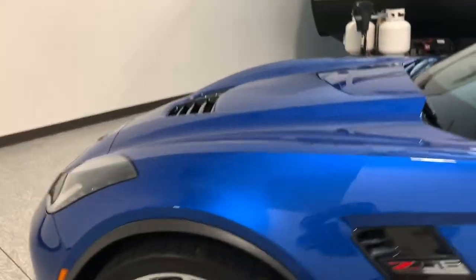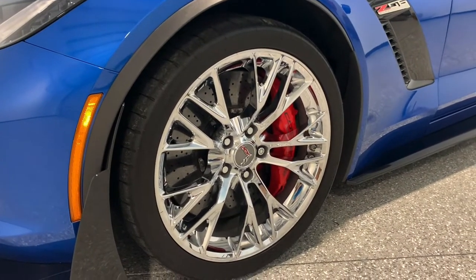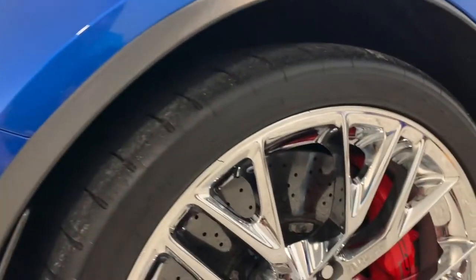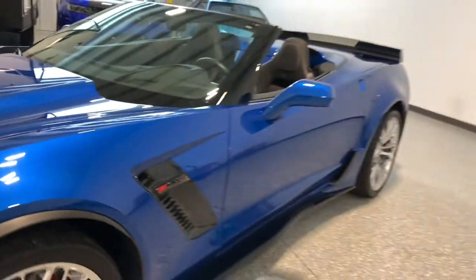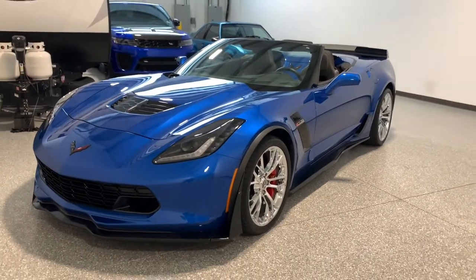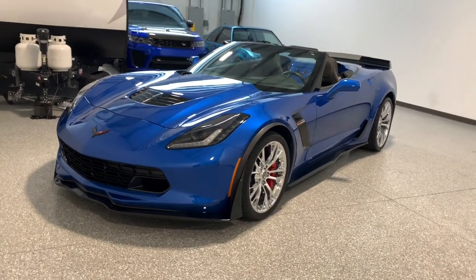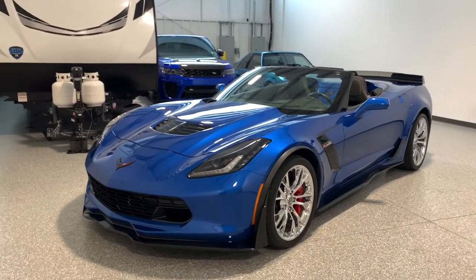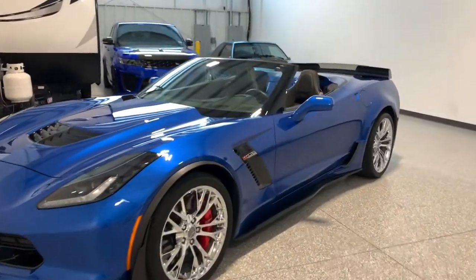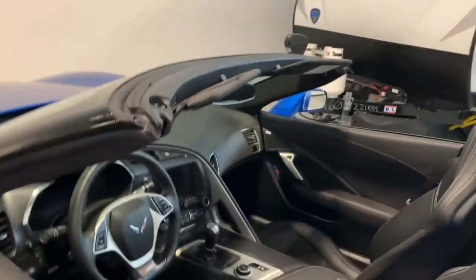This car has chrome wheels. It originally came from new with silver wheels, but the previous owner put on OEM General Motors chrome Z06 wheels — so these are factory wheels. Then it has Pilot Super Sports. The Z07 package comes with Michelin Pilot Sport Cup 2s, which are ultra aggressive and very sticky — great track tire, but they wear out quickly on the street. So it's not uncommon to see these cars with Pilot Super Sports, which is a little more street-friendly. These tires only have maybe 2,000 miles on them and are in fantastic shape.